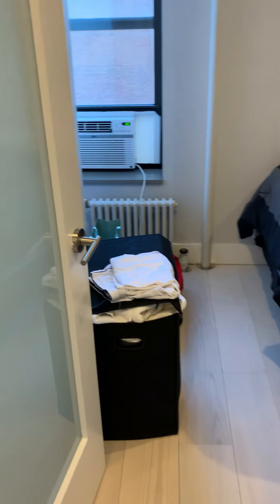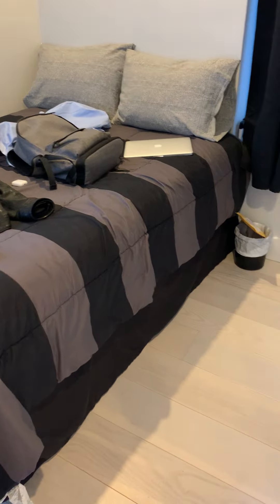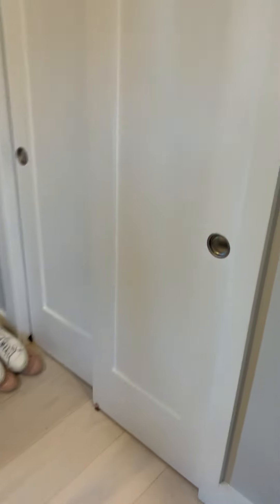We got bedroom number two — great space, a little bit bigger than bedroom number one. You can fit a full-size, probably go queen if you really want to. And then there's a nice size closet in here — as you can see, it fits all my stuff.